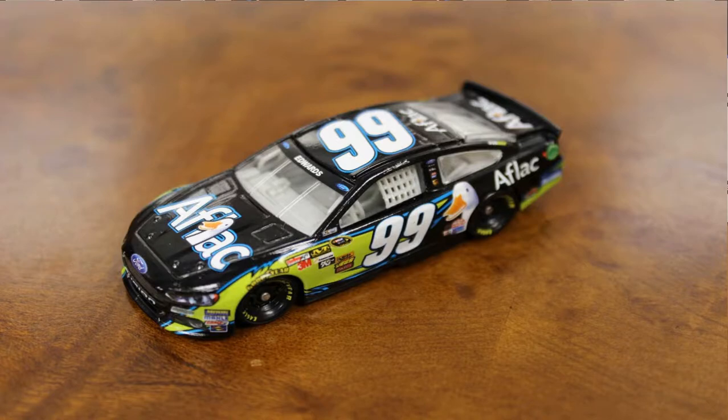Alongside it we see the Zest Ford that Ricky Stenhouse Jr. has raced a few times this year and will continue to race as the schedule unfolds. Ricky Stenhouse Jr. is a two-time Nationwide Series champ and one of the up-and-comers in NASCAR Sprint Cup Series racing.